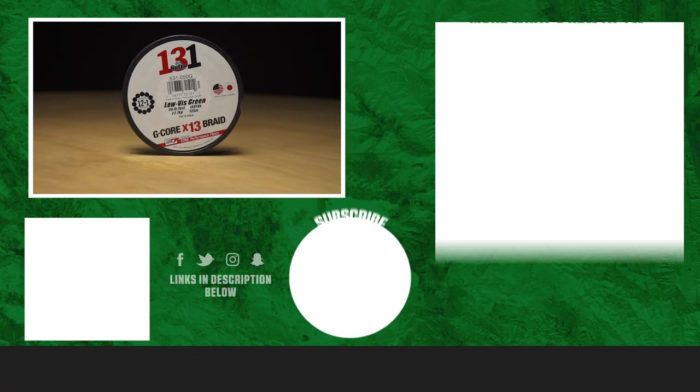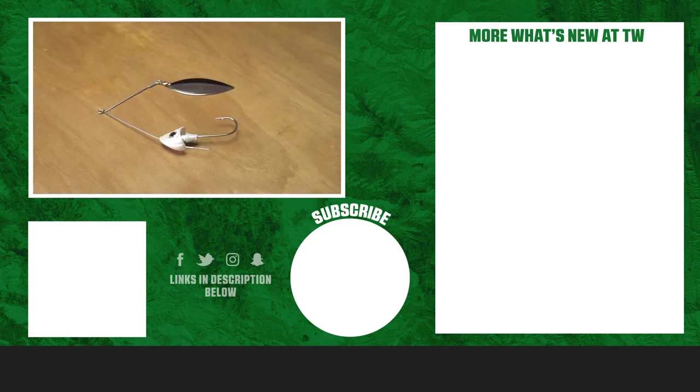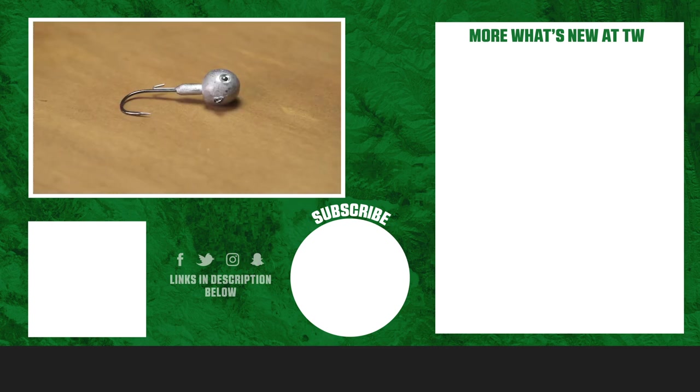Thanks for tuning in to this week's episode of What's New at Tackle Warehouse. For more information or to purchase the products seen today, click the shop link in the description below. If you enjoyed this video, hit the like button, subscribe to our channel, and let us know in the comments which product you're most excited about.